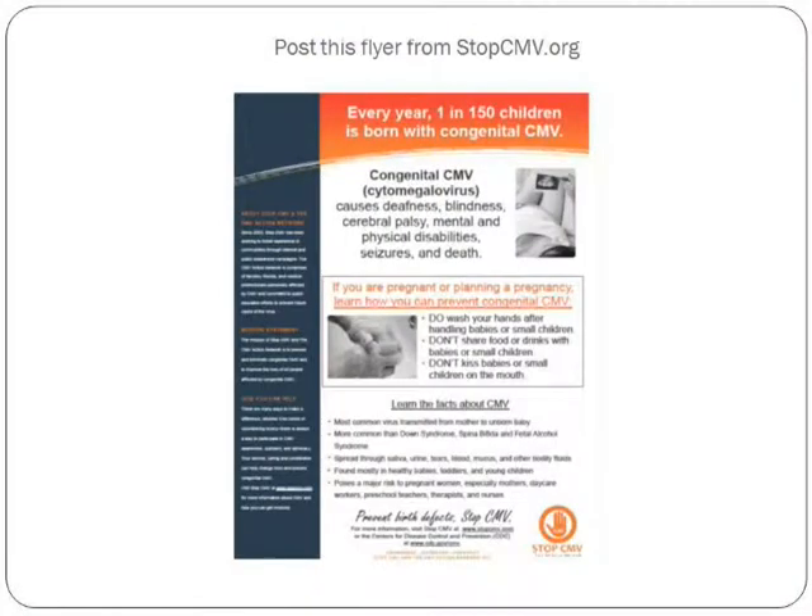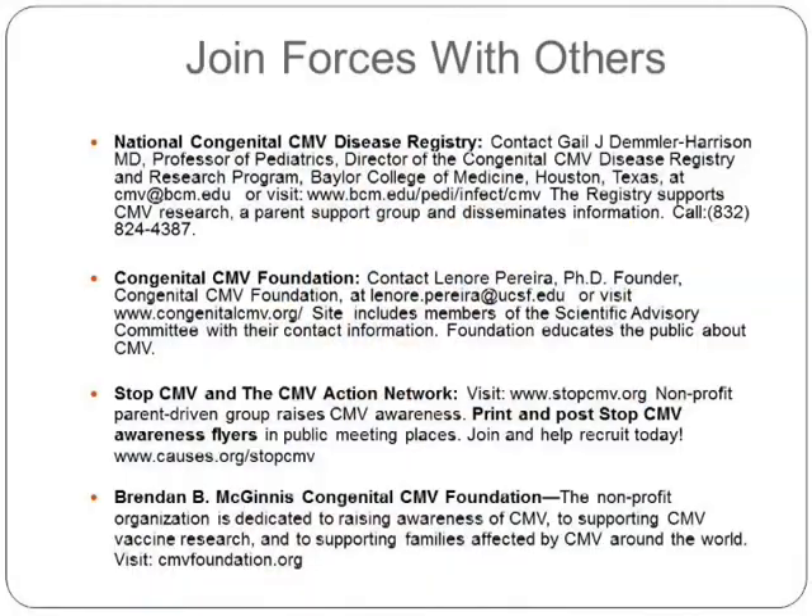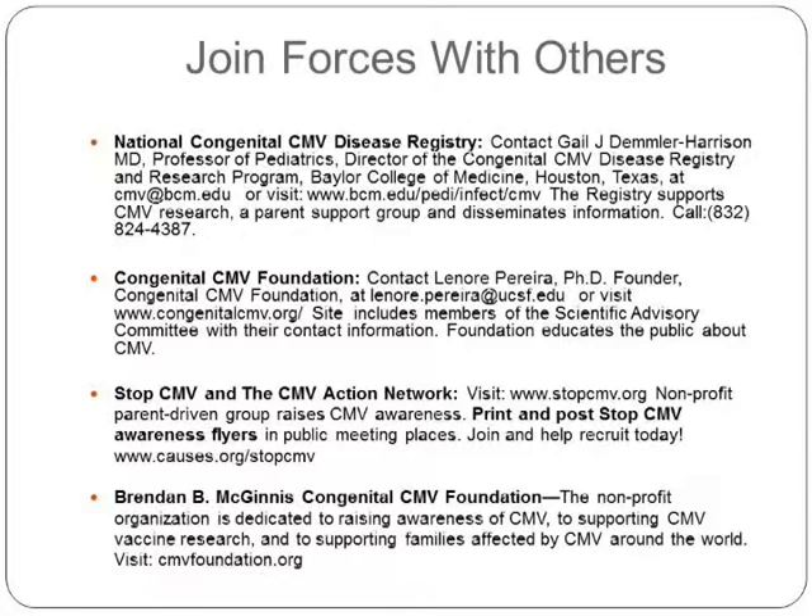Another way to raise the CMV prevention message: I have a flyer from Stop CMV that's very good — one page, you can print it out, ask doctors to post it in bathroom stalls, or give the link to people so they can download and hand it out. You can join forces with others. The organizations I work with include the National Congenital CMV Disease Registry, the Congenital CMV Foundation of which I am the parent rep, Stop CMV, the CMV Action Network, and the Brendan B. McGinnis Congenital CMV Foundation. All these foundations work to raise awareness.